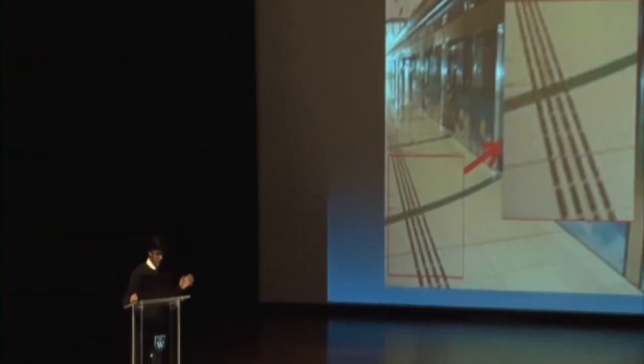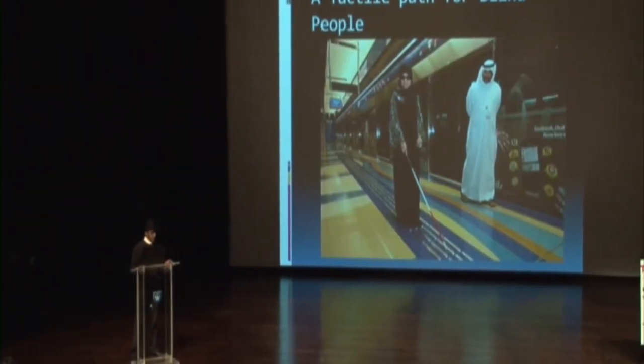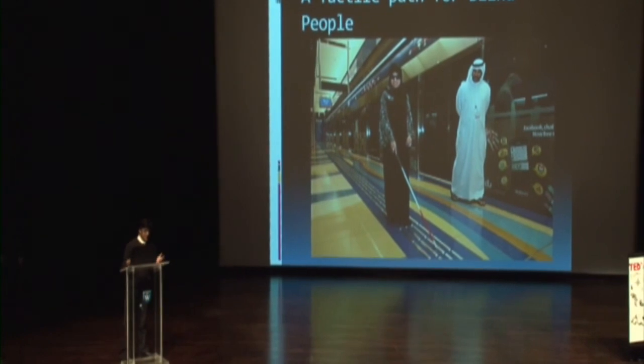Have you ever noticed this metal path that runs in all the metro stations? This path is actually a tactile path for the blind. Tactile, by definition, means it's connected to or perceived by the sense of touch. This tactile path guides the blind to all the major points of interest in a metro station, like where they can buy a NOL card, where the carriage for disabled people is, washrooms, things like that. So all kinds of public transport, buses included, are quite accessible by people with disabilities.